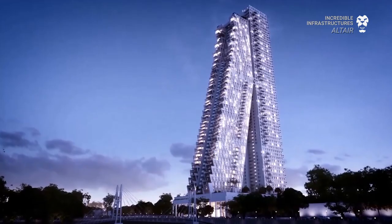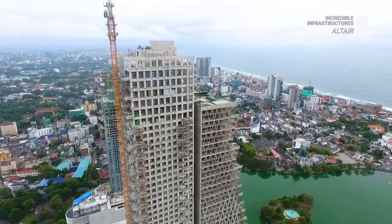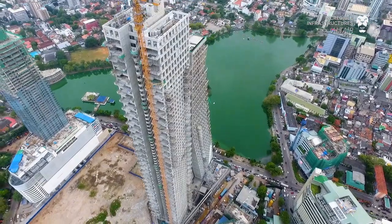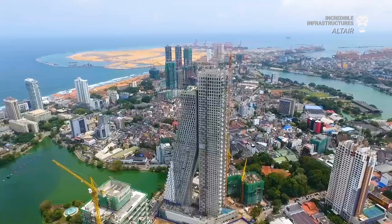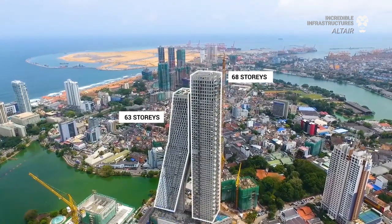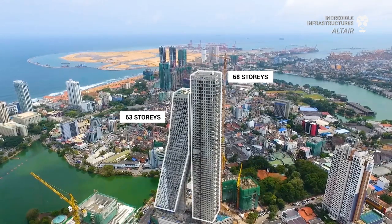Altair, Sri Lanka is probably the most distinctive structure of Colombo's changing skyline. With its singular leaning tower architecture, there's certainly nothing like it around. Altair is a 240-meter structure comprising of two towers — one a 63-story leaning tower and the other a 68-story vertical tower — containing over 400 luxury apartments combined.